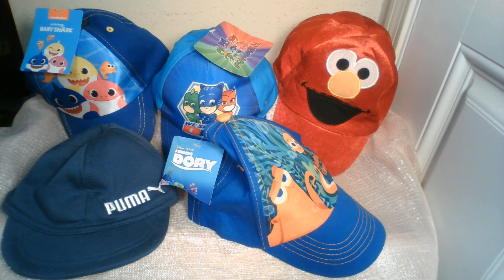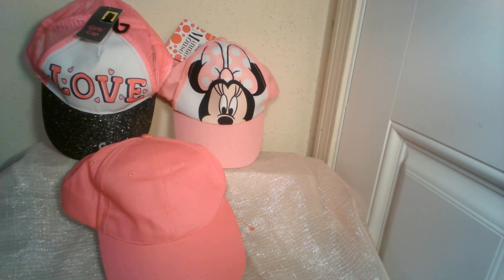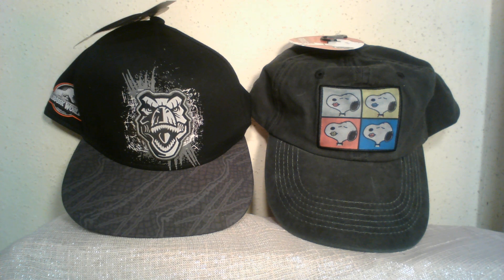Baby Shark — I can't help it, that song is just so catchy! There's also a Finding Dory and a Puma. For women, I have three hat choices: a Minnie Mouse, a Love hat with a sparkle brim, and a plain pink that would be great for monogramming, putting a sequined applique on, or even using some fabric paint on. Lastly, I have a choice of Snoopy or Jurassic World.